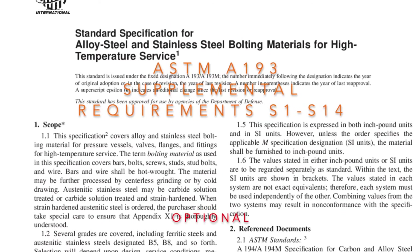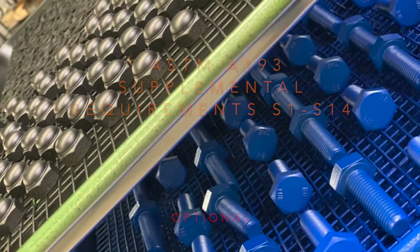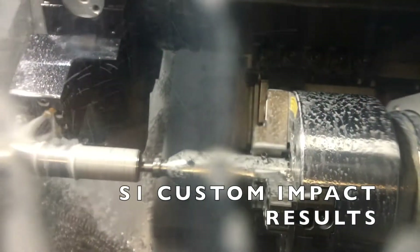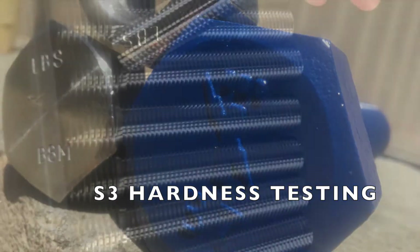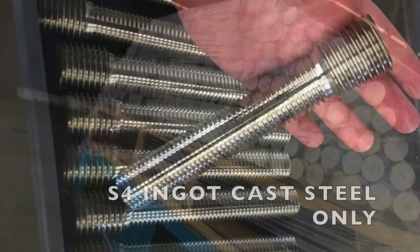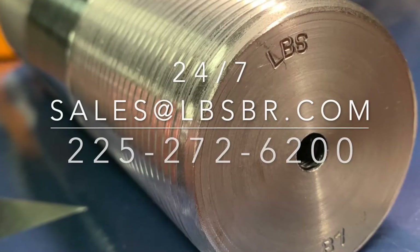ASTM A320 lists four different supplementary requirements which do not apply unless specified at time of order. These include customizing impact properties test results, specifying a lateral expansion amount, hardness testing of class 2 bolting, and restriction to use of ingot cast steel.